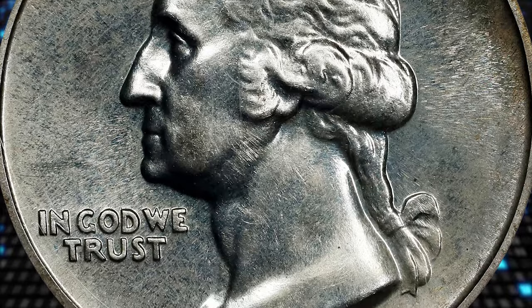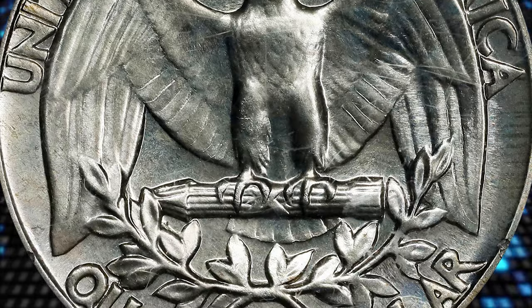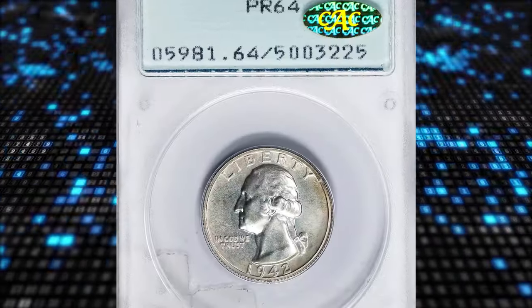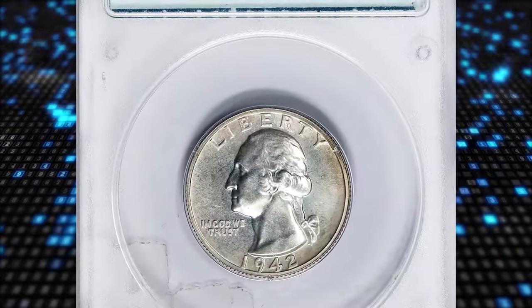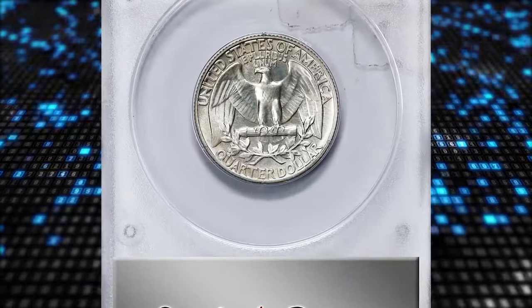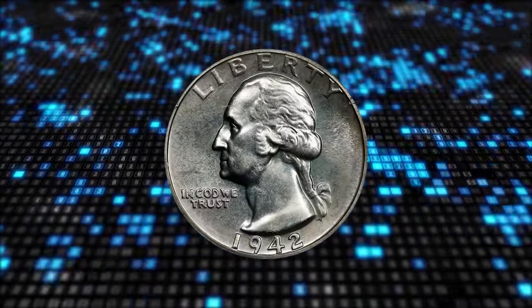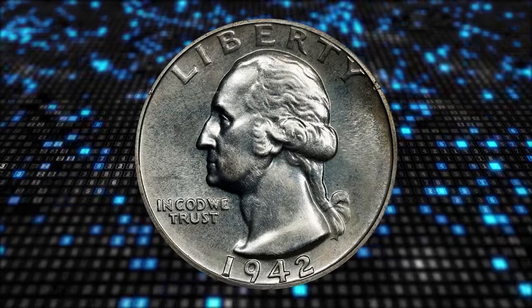The Philadelphia Mint coined some 28,000 proof quarters, just to have 21,000 offered for sale. An additional 123 appear in published figures, but these coins were reserved for assay and subsequently destroyed. The proof quarters of 1942 were well made overall, though the problem of overpolished dies left many coins with poor or missing details among the design features of lowest relief.